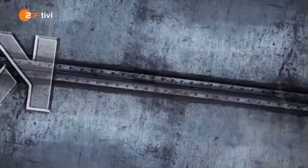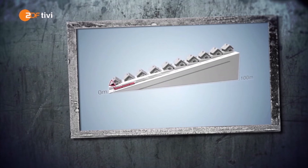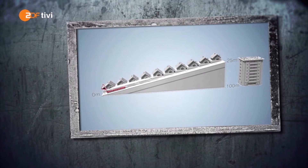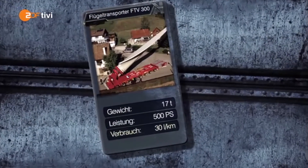Was passiert, wenn ihr wirklich steil bergauf müsst? Bis zu 25% Steigung können wir ungefähr fahren, dafür muss die Strecke allerdings asphaltiert sein. 25% Steigung bedeutet, dass die Straße auf einer Strecke von 100 Metern 25 Höhenmeter überwindet – eine so steile Straße gibt es in Deutschland nur ein einziges Mal. Der Verbrauch ist auch immens: Wir liegen bei bis zu 30 Liter auf einen Kilometer. Irre – das geht gut ins Portemonnaie.